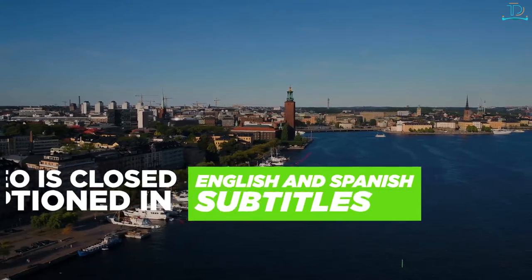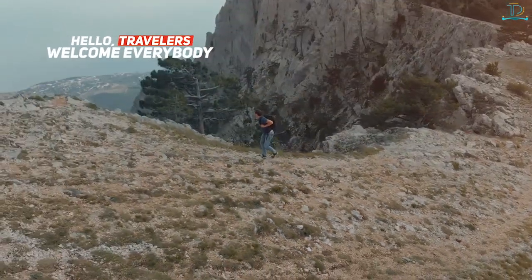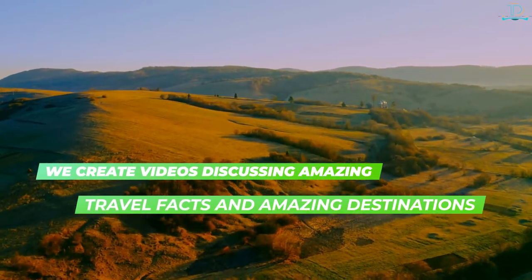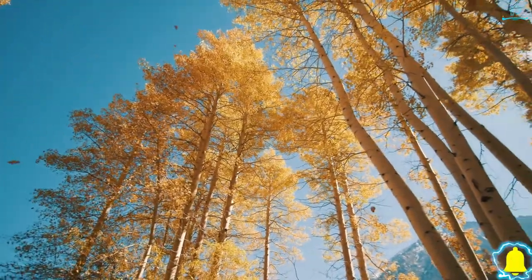This video is closed captioned in English and Spanish subtitles. Hello travelers, welcome everybody. This is Anthony, also known as the Travel Droner. Here on this channel we create videos discussing amazing travel facts and amazing destinations. Join us on our journey around the world by subscribing to our channel. Please click the bell icon to get notified when we publish a new video.